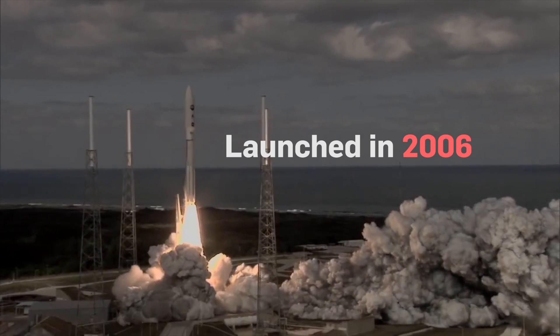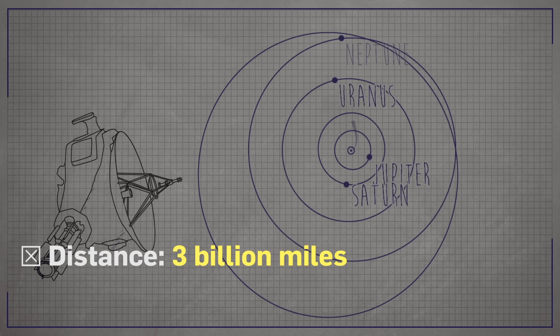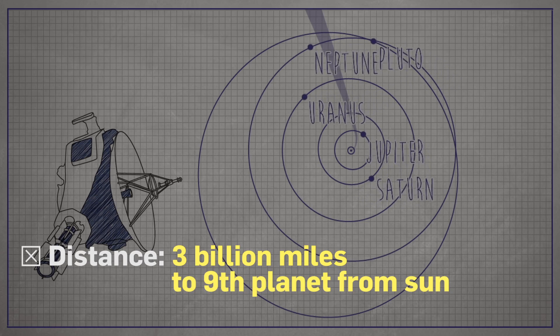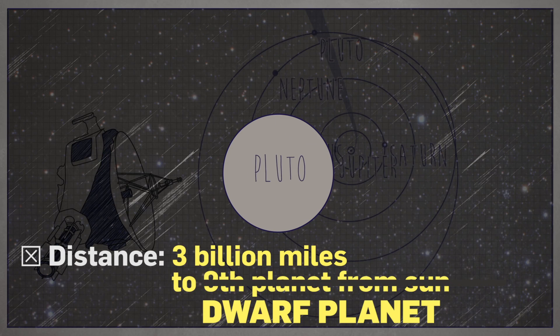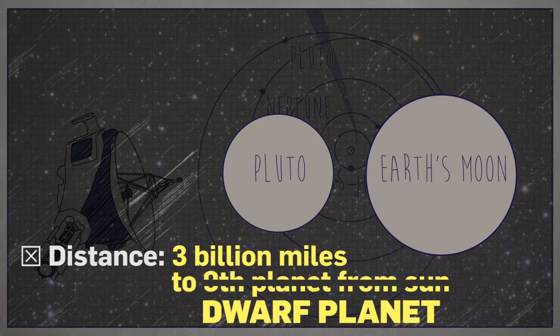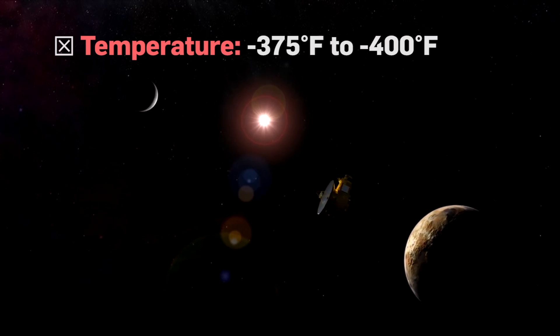New Horizons launched in 2006, embarking on a 3 billion-mile mission to what was considered the solar system's furthest planet. Pluto, now classified as a dwarf planet, is smaller than our moon, and it's cold — almost 400 degrees below zero.